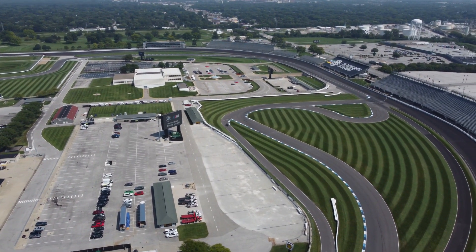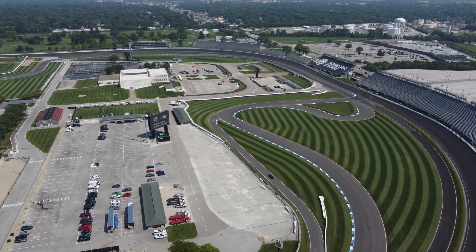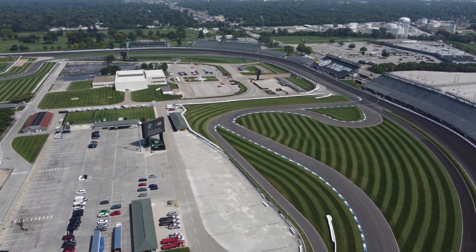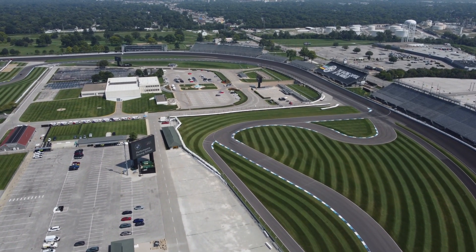Some of the curvy roads inside the oval are a road course that they do Formula One style and other types of sports car races, and you can see that even the lawn mowing guy really gets fancy with the stripes — but the Indy 500 is just on the big oval.